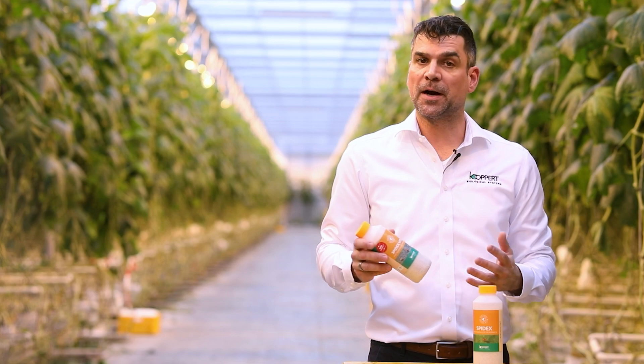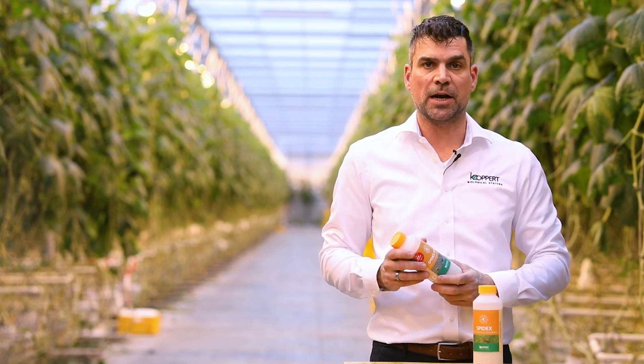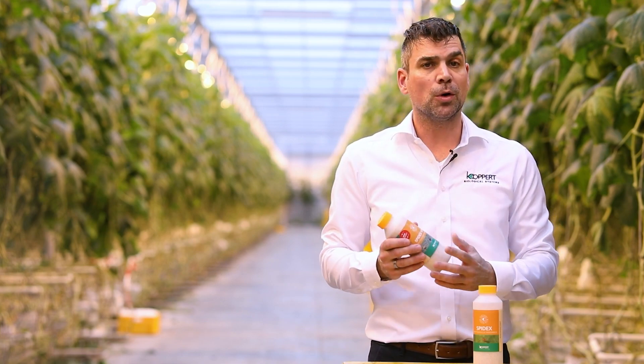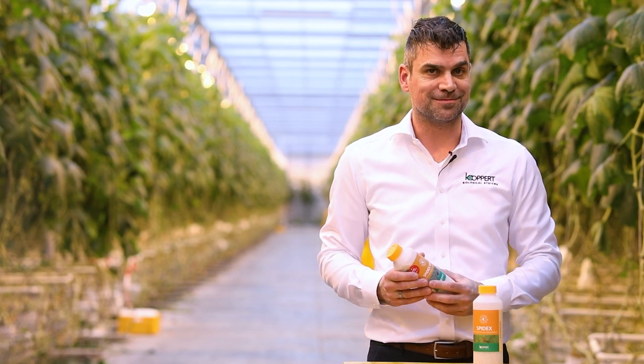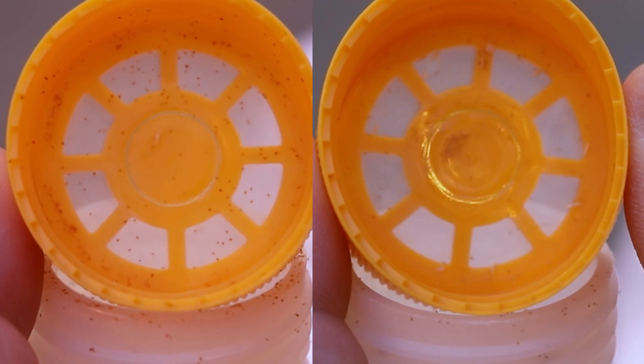Because Spydex Vital is well fed during logistics, they tend to stay more inside the carrier material instead of accumulating in the bottleneck. This will also affect the way you assess the quality when you receive our product. Here you can see the difference in activity and color when you open up the bottle.